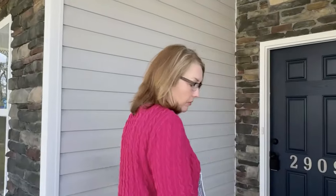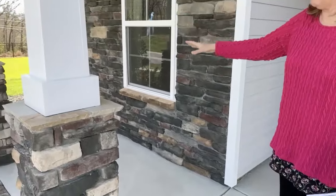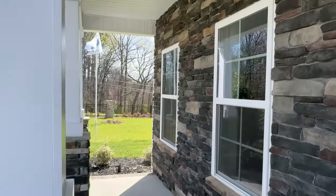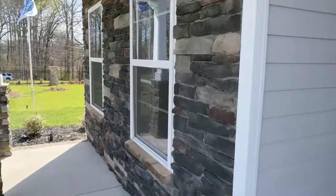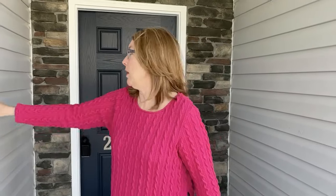We have this nice wide front landing and a nice area here where you can have a couple of rocking chairs — there's enough space for that. We've got this nice stacked stone here, and each of these homes has a different elevation level. Elevation level means what you want on the outside of your house, and it's something you can decide with the builder.